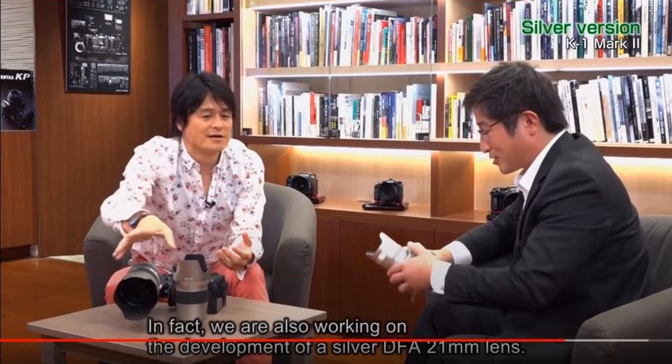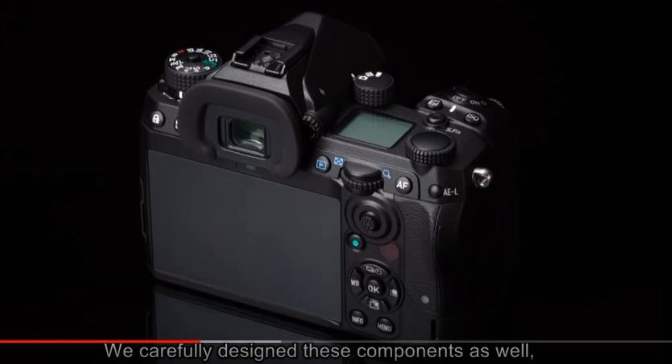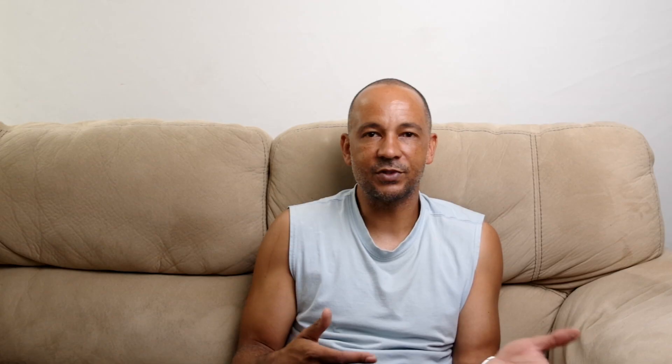They're also going to be doing a silver DFA 21mm lens, and keep in mind the Limited lenses have always come in black or silver — this is not a new thing. I don't think the color announcement really needed to be in this video because it doesn't change the internals, and that's what we want to know about. But at least they're considering the customer — nothing's worse than buying the black camera and finding out the silver one you wanted comes out later. Having that choice right from launch is fair.